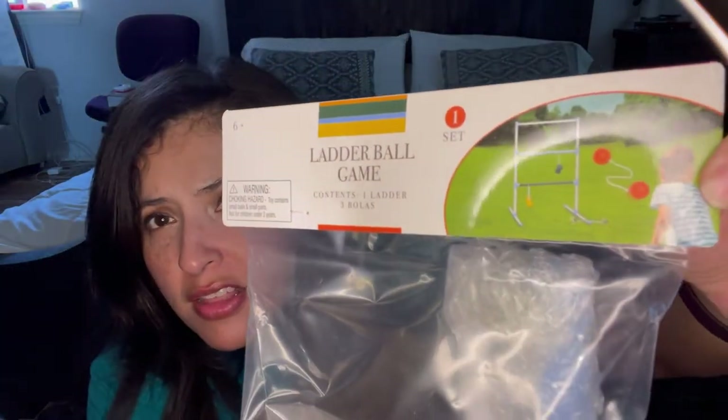I found this in the dollar section at Target — it was five bucks. It's a game called ladder ball, which I've never played before, but I thought it would be cool for camp as a physical activity to keep the kids busy. My sister's going with us and she's always down to play games with the kids, especially while I'm cooking. So I thought this would be cool.